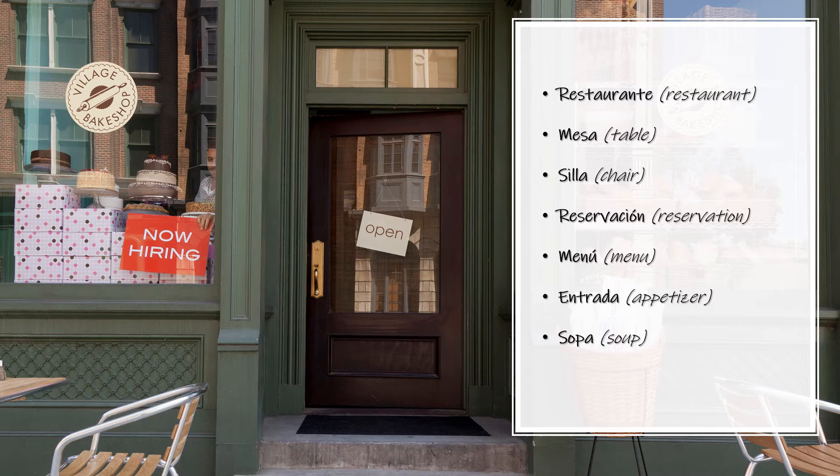Reservación — Reservation. Reservación. Menú — Menu. Menú.